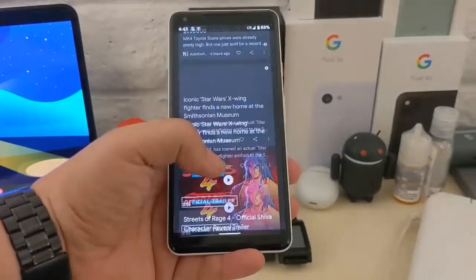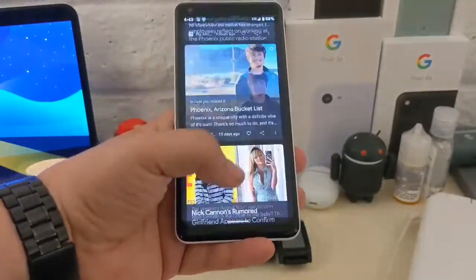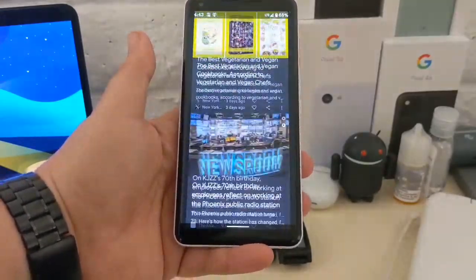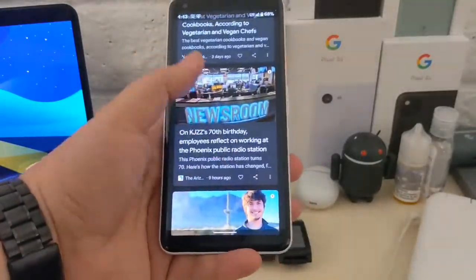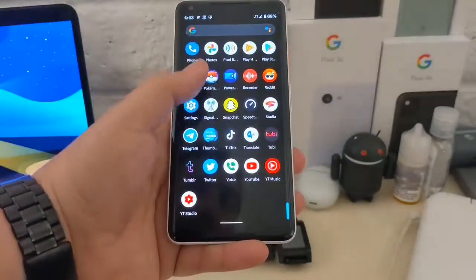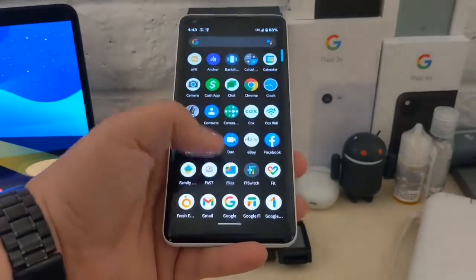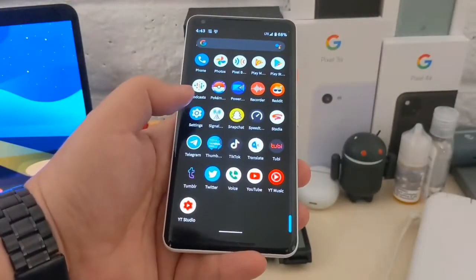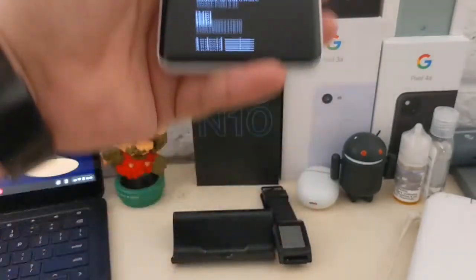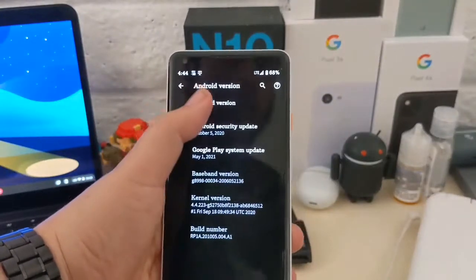It's still kicking, it's still chugging along, and while yes this is an older device, it's still good if you're looking to get a Pixel device at a fairly decent price. The screen size is a 6-inch display, 1440 by 2880 pixels. It's got a 12-megapixel rear shooter on the back, 4 gigs of RAM, 64 gigs of storage, and a Snapdragon 835 chip.